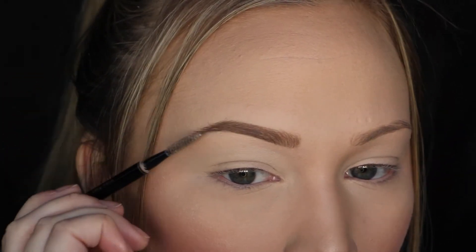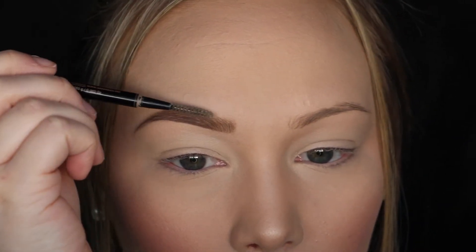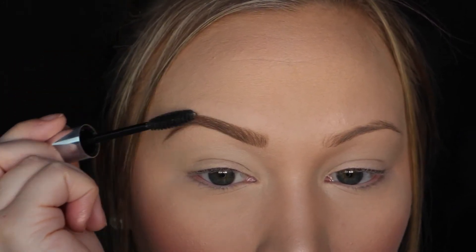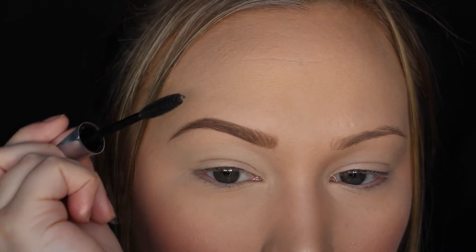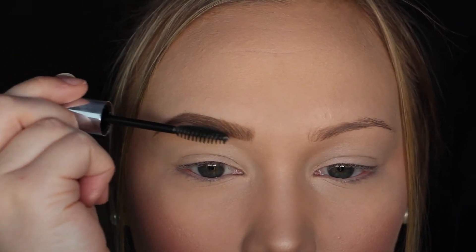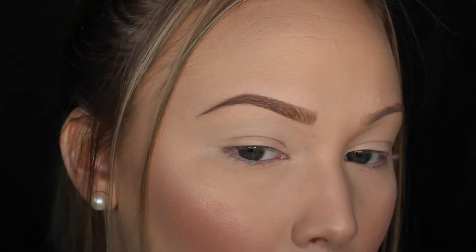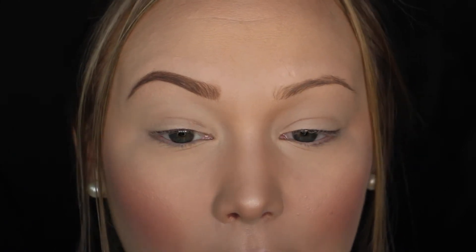Then I comb through my brows one more time to check for any sparse areas or anything I want to change. Once that looks good, I go in with my Anastasia Beverly Hills Clear Brow Gel and comb that through my brows. This makes sure my brow hairs stay in place throughout the day and gives them more of a hair-like look instead of just being filled in — it helps the hair stand out. I brush it in the direction of hair growth. And that is it for my brows! Here's the finished eyebrow versus what it started as — side by side you can see a big difference. Filling in your brows gives a lot more shape and structure to your face, opens up your eyes, and it's really beneficial.